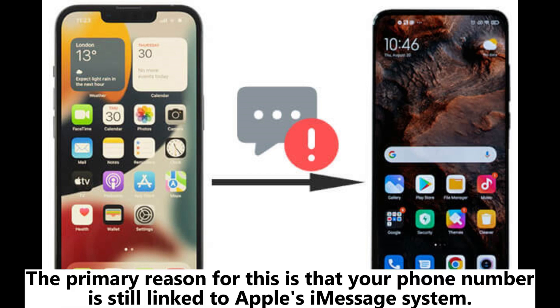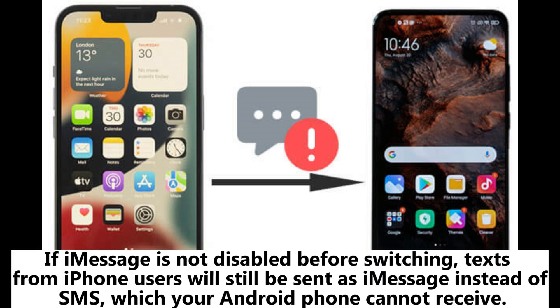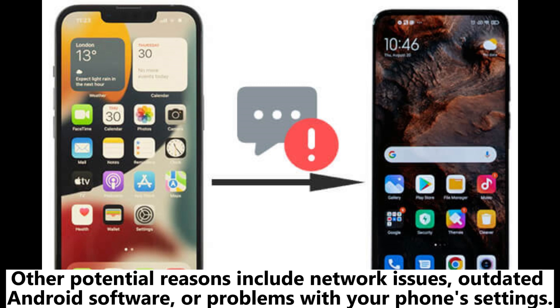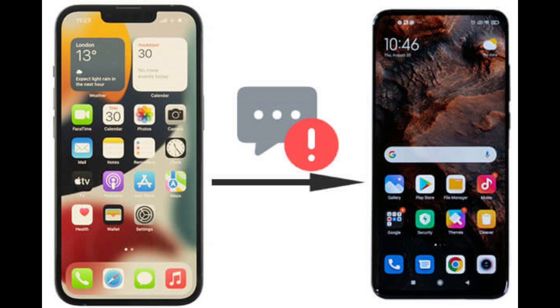The primary reason is that your phone number is still linked to Apple's iMessage system. If iMessage is not disabled before switching, texts from iPhone users will still be sent as iMessage instead of SMS, which your Android phone cannot receive. Other potential reasons include network issues, outdated Android software, or problems with your phone's settings.